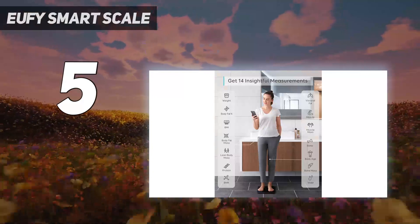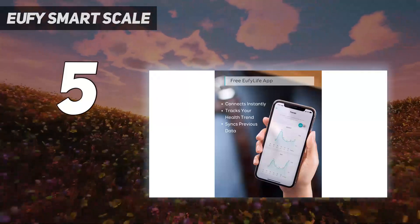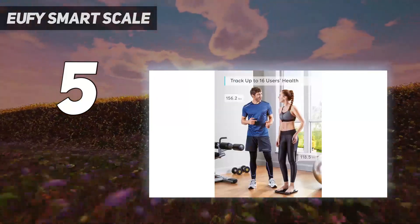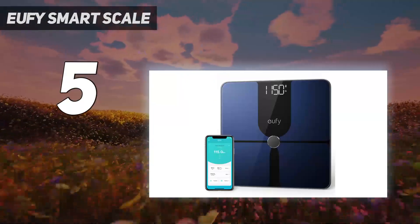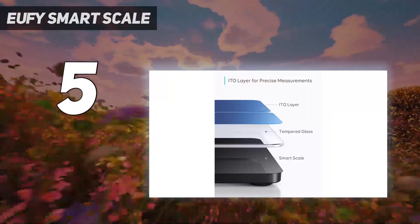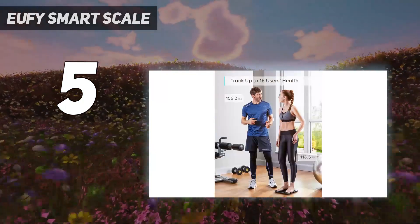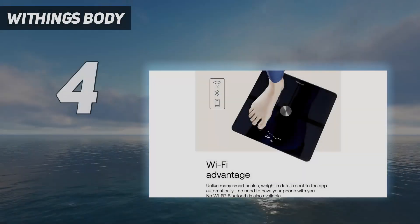The downside with the Eufy P1 Smart Scale is the lack of pregnancy and athlete modes, which give better readings based on your body composition. If you're really into sports like weightlifting, your readings will be slightly off and this might not be the scale for you. That said, the Eufy Smart Scale P1 is a solid, affordable, and user-friendly choice for anyone who doesn't require athlete mode.